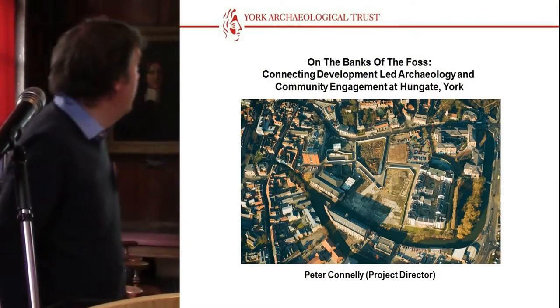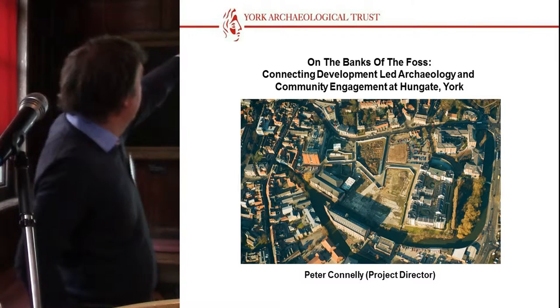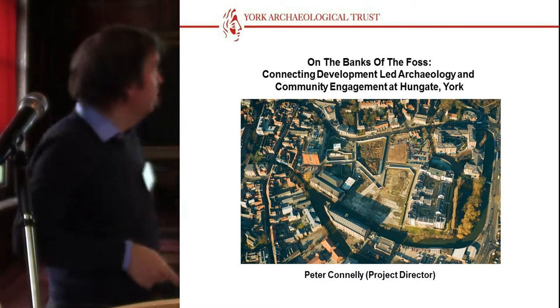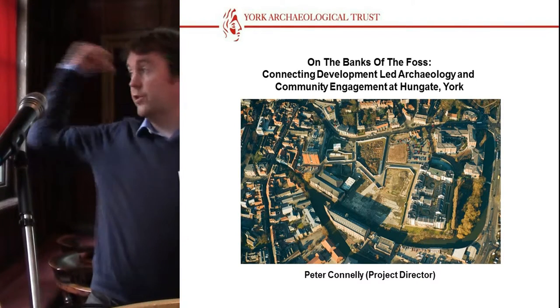Good morning everybody. Just to put us into where we are in the city, there's a little building just up towards the right and left-hand corner of the picture, which is the one that we're sitting in. Our large-scale Hungate excavation is just about 100 metres that way, and the Foss is just behind us.